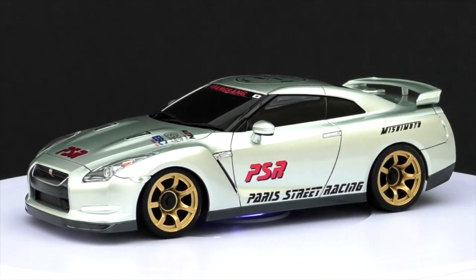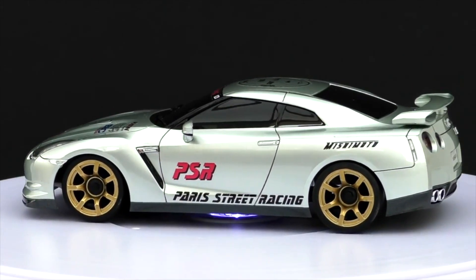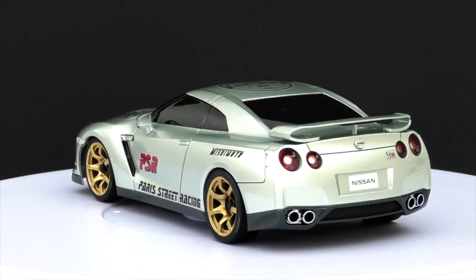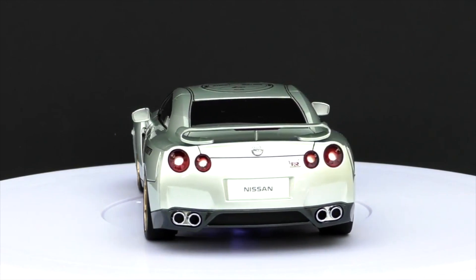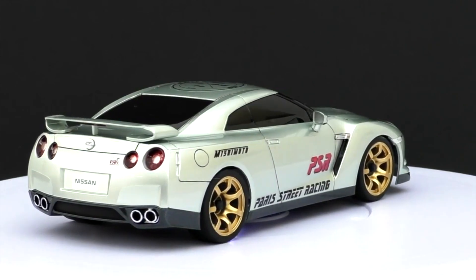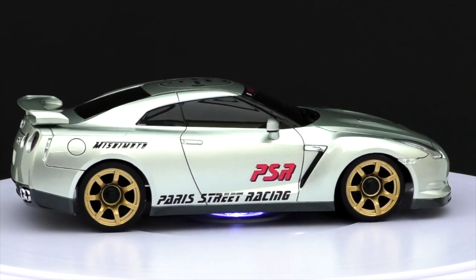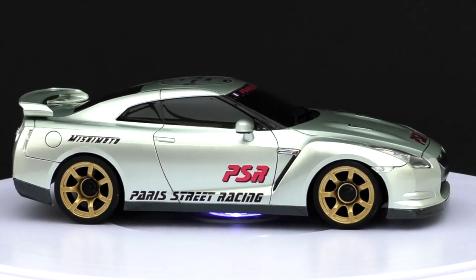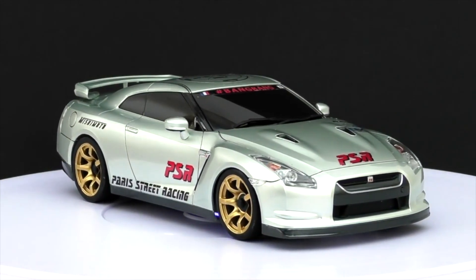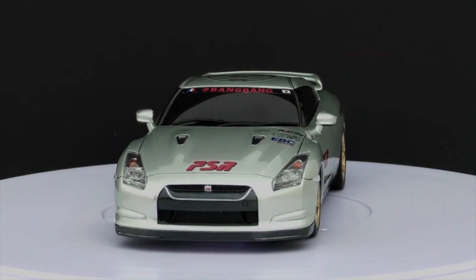Jeremy Clarkson called it the best car he'd ever driven, and it was called the Japanese supercar. The R35 obviously had a lot of work go into it to make it the machine that it is — it was made to compete with the supercars of Europe. On YouTube there's a video called 'Undefeated Street Racer' — it's an R35 with almost 2000 brake horsepower, and that car is undefeated in America, I think it's in Texas.